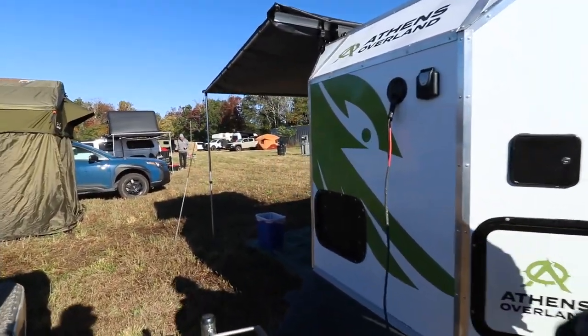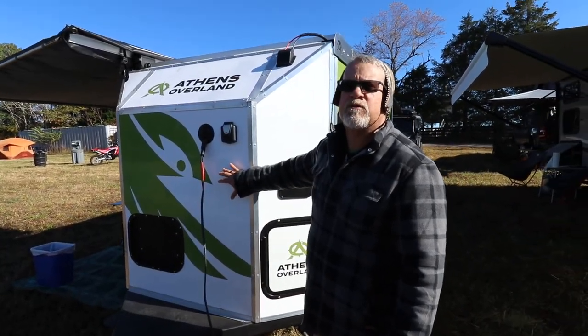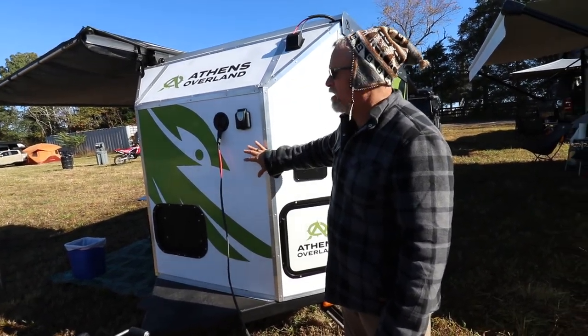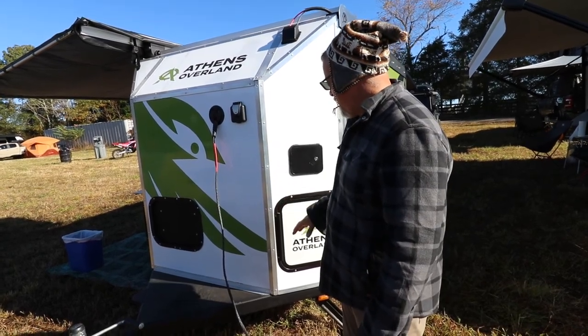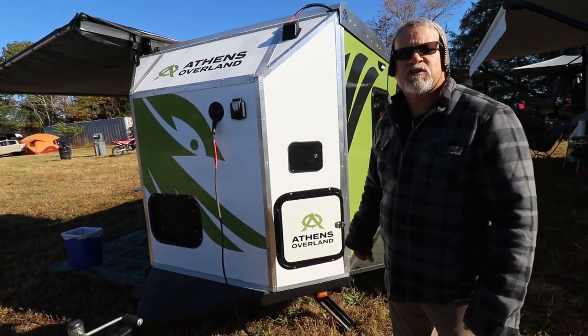We have a super robust electrical system — really more robust than pretty much anybody. We have 400 amp-hours of Lithium Iron Phosphate batteries in here, a 2,000 watt inverter, our charge controllers, and the like. This has 400 watts of solar.